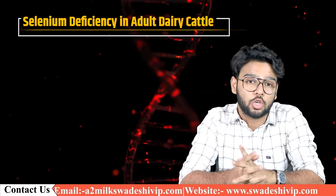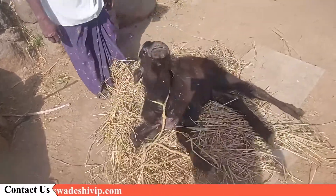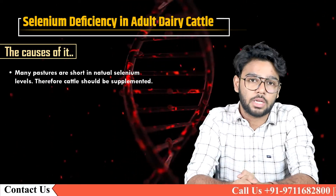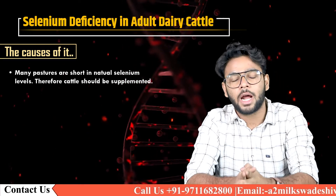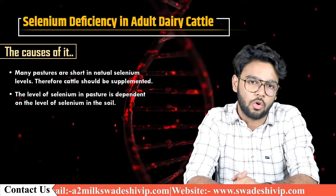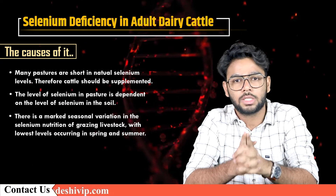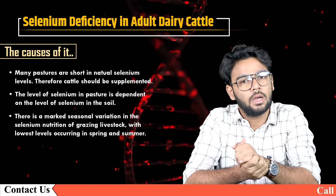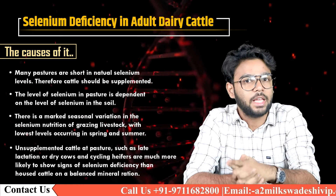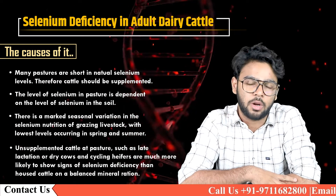Selenium deficiency most commonly occurs in young calves and calving cows but is also seen in adult cattle. Many pastures are short in natural selenium levels, therefore cattle should be supplemented. The level of selenium in pastures is dependent on the level of selenium in the soil. There is a marked seasonal variation, with the lowest levels occurring in spring and summer. Unsupplemented cattle at pasture, such as late lactation or dry cows and cycling heifers, are much more likely to show signs of deficiency than housed cattle on a balanced mineral ration.